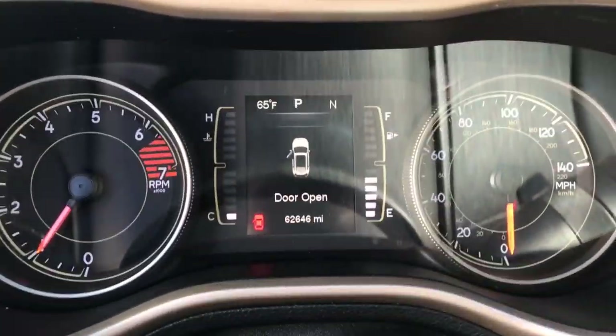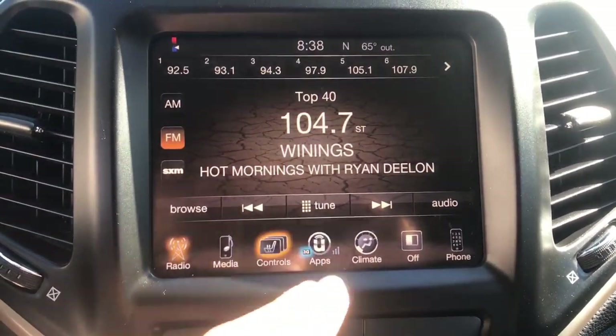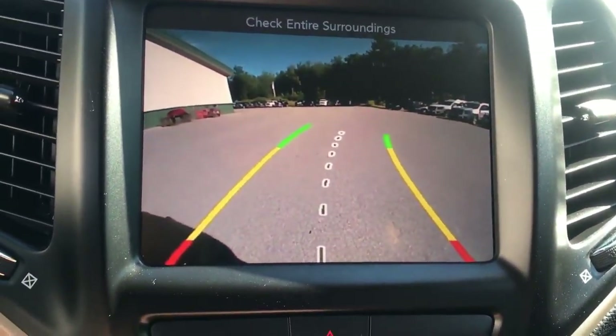Shot of the gauges here — 62,646 miles on this Cherokee. You've got your infotainment screen with your heated front seats, as well as your heated steering wheel. You've also got your backup camera right there.